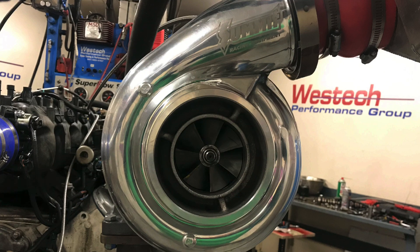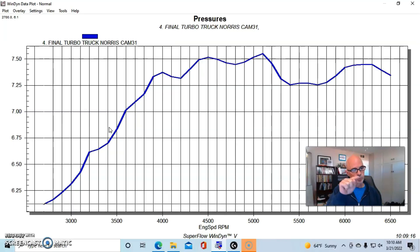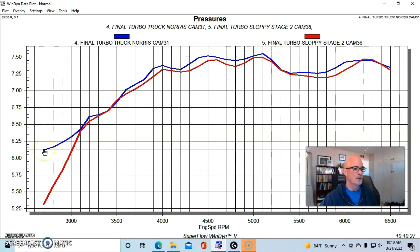Here's where we really start to understand the big difference between having a milder cam like the Truck Norris that offers more low-speed power and its importance for turbo applications. Let's look at the boost curves. This is the boost curve from our T6 S475 — it came up to about seven and a half pounds. The boost curve created by the Sloppy Stage 2 is identical at the top. What we need to focus on is what's happening down low. We have 5.3 versus 6.1 pounds of boost below 3,000 RPM.